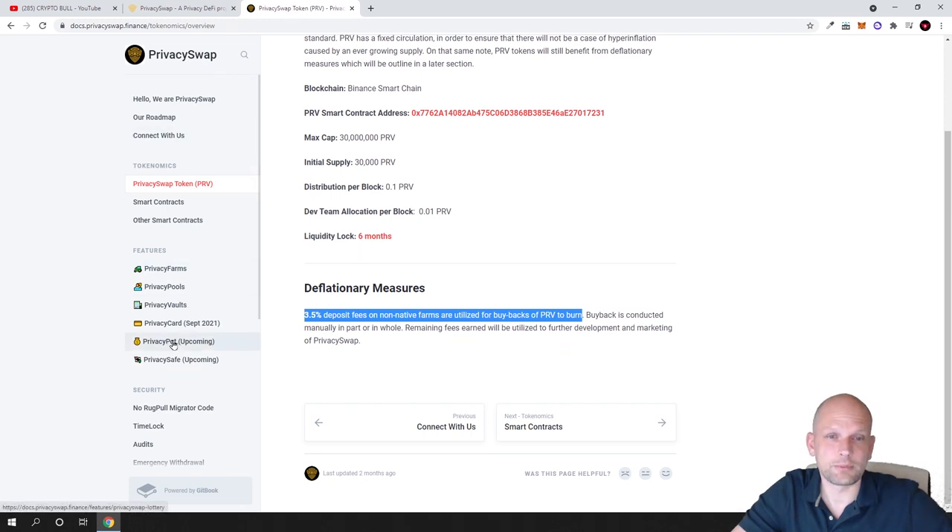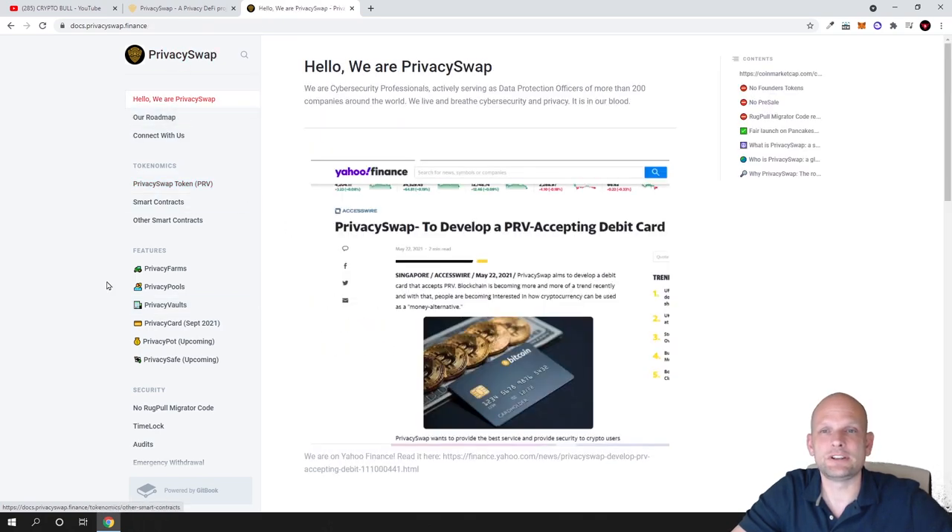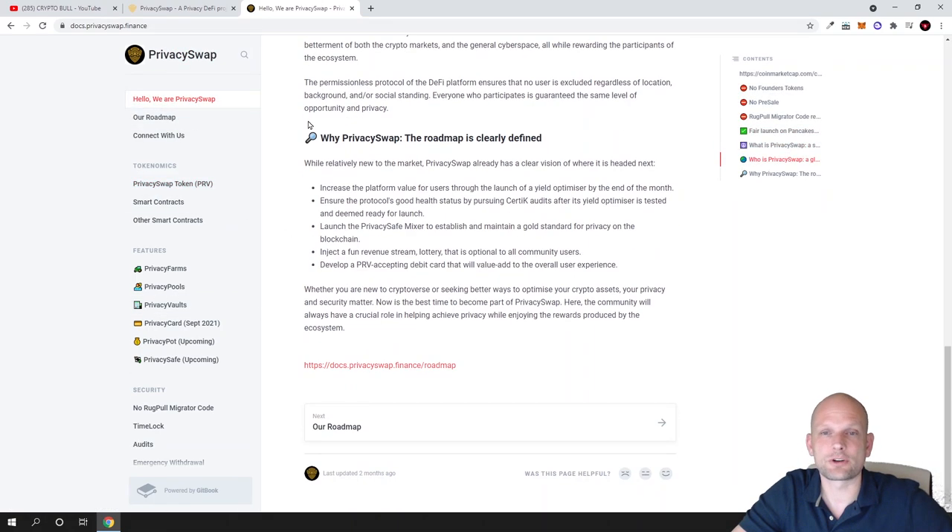In the documentation you can read about privacy farms, privacy pools, and privacy vaults. On the roadmap, one key item is increasing platform value through the launch of a yield optimizer by end of the month. They are also pursuing security audits — a CertiK audit — to ensure the protocol is in good health.